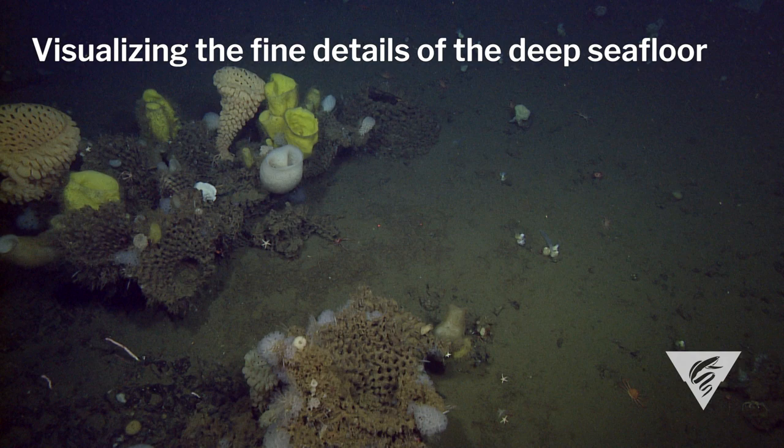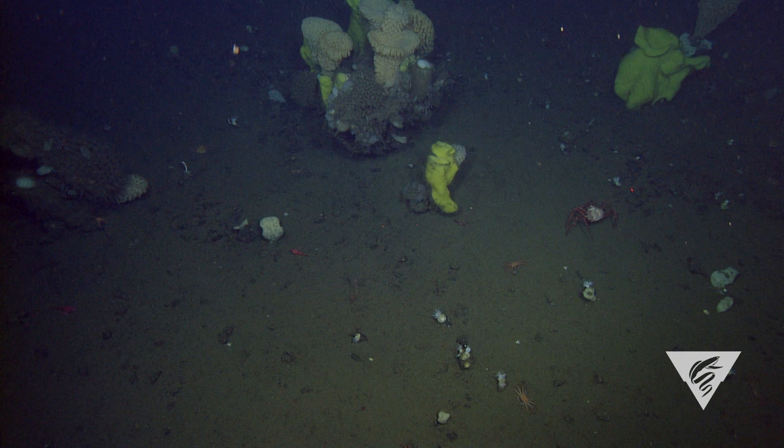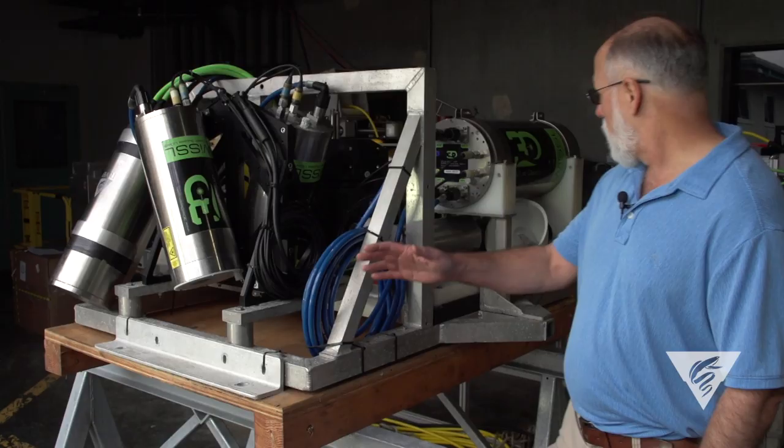The goal is to be able to map substantial parts of the seafloor at a one centimeter resolution in terms of topography and to combine that with color photography at a scale of about two millimeters or so.